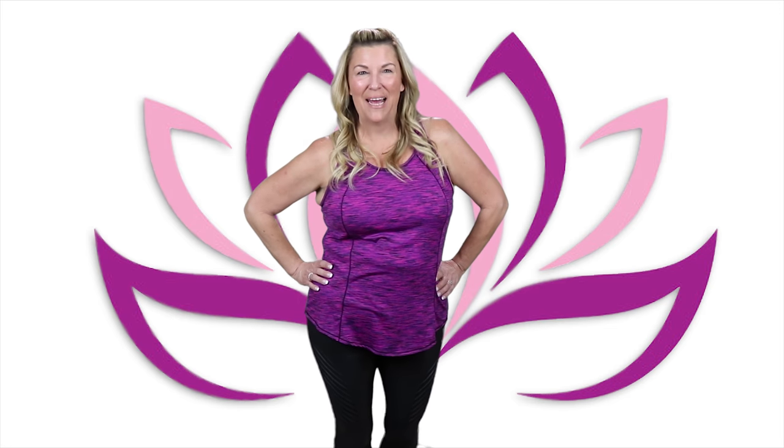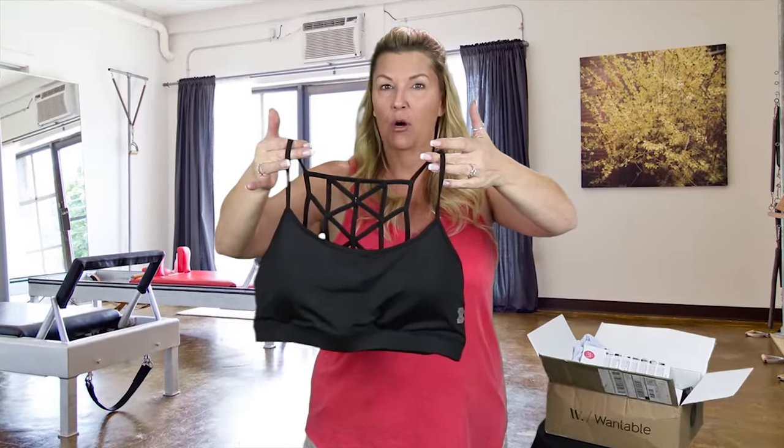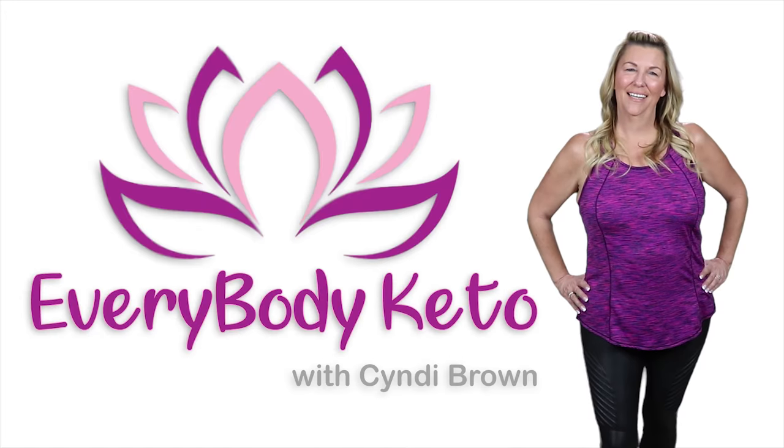I'm Sydney Brown and everybody Keto! Welcome to my Keto Vlog episode number two.